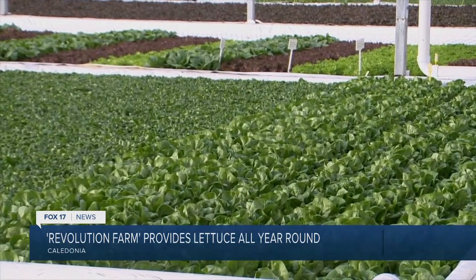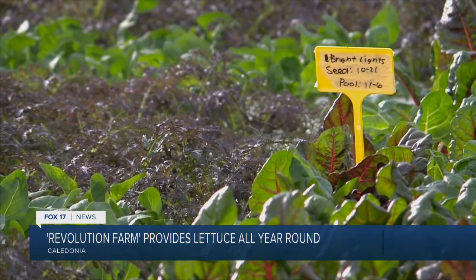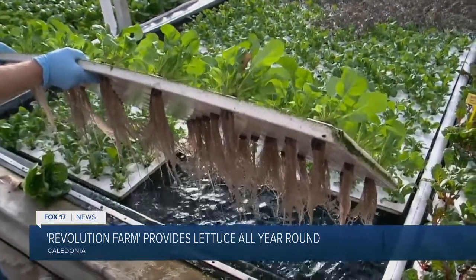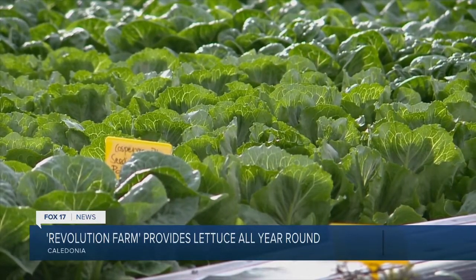In addition to controlled light, they are able to adjust the temperature, wind, shade, humidity, and carbon dioxide to produce some of the freshest greens in Michigan grocery stores. They recirculate their water, so water use is minimal — over 90% less water usage than a typical farm.